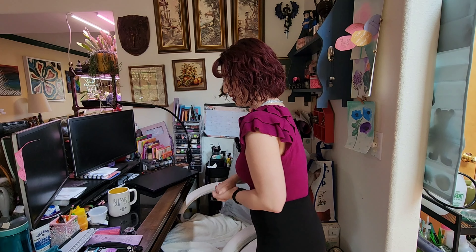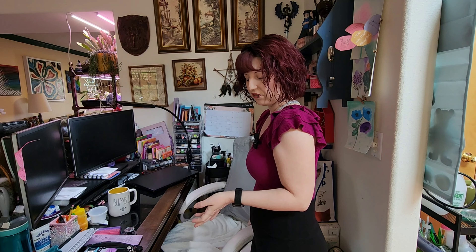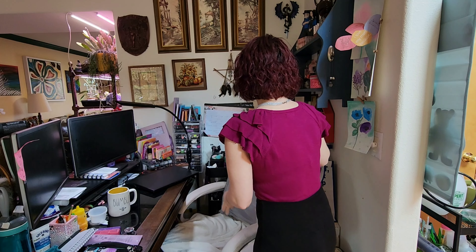Just cleaned my desk a week and a half ago, and it's filthy again.